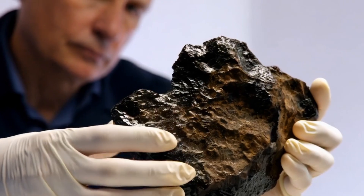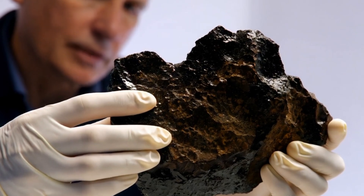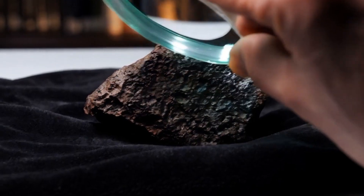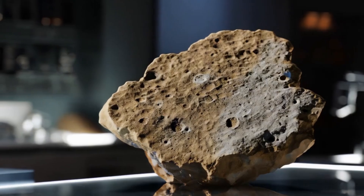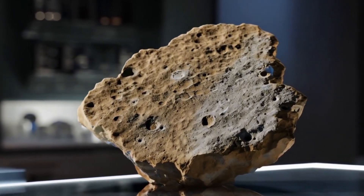Stone meteorites are divided into two main categories. First, chondrites. These meteorites are truly amazing because they contain tiny round particles called chondrules, which formed more than 4.5 billion years ago, even before Earth itself. Some chondrites even contain organic compounds and traces of water, making them priceless for scientists studying the early solar system.